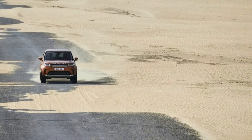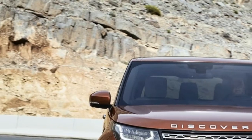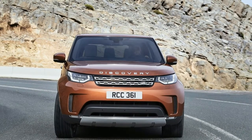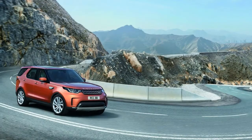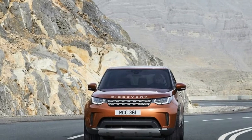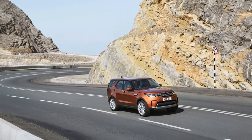The gasoline SE starting at $53,085 costs $2,100 more than the 2017 model. All other trims raise their MSRPs by $1,540, with gas versions of the HSE at $59,485 and the HSE Luxury at $66,485. Look for the 2018 Discovery at dealerships starting early next year.